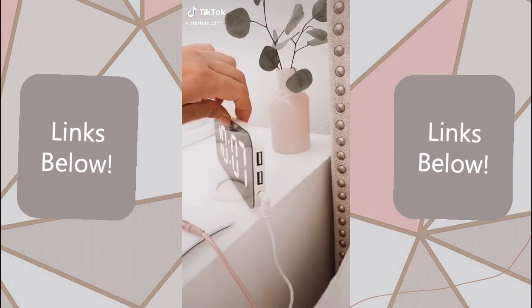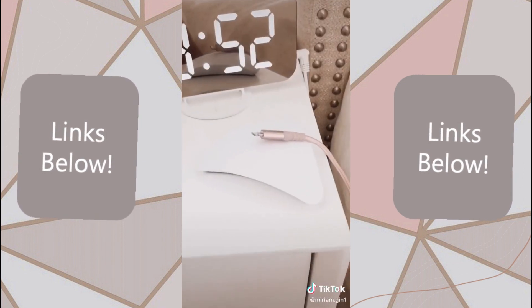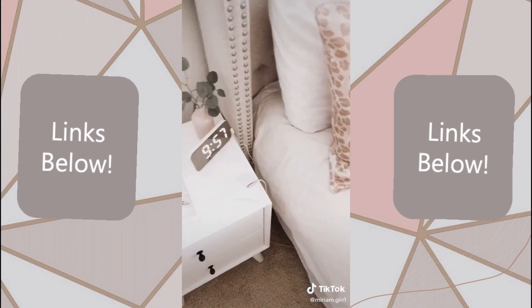This digital alarm clock with two charging ports and this magnetic cable organizer. What do you keep on your bedside table?